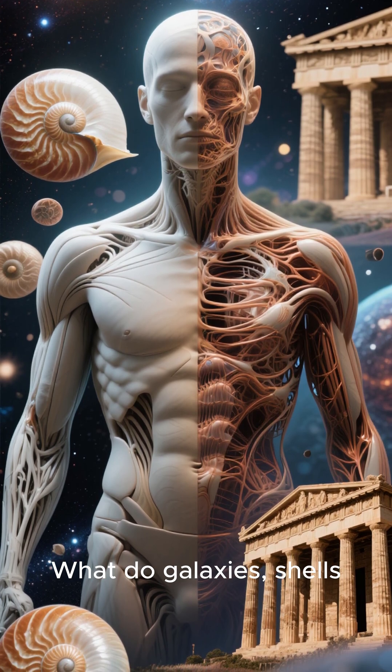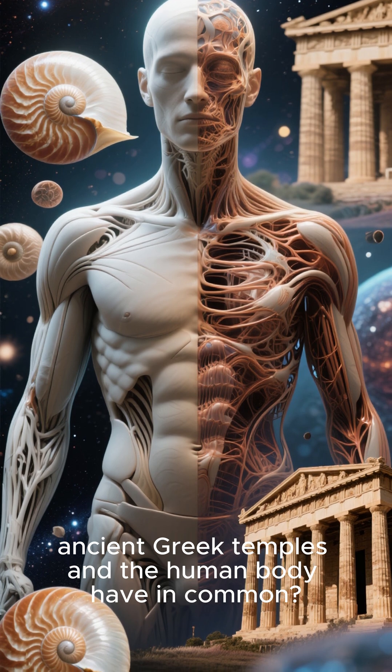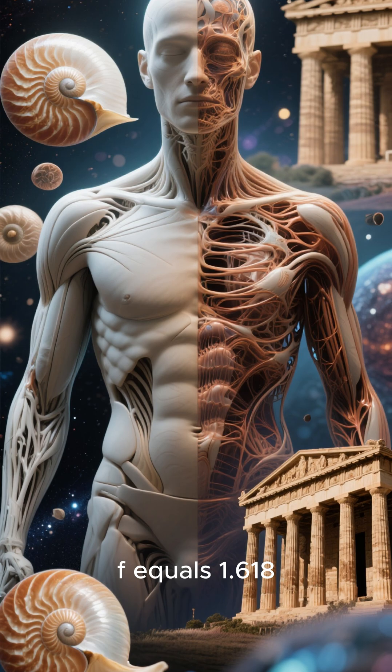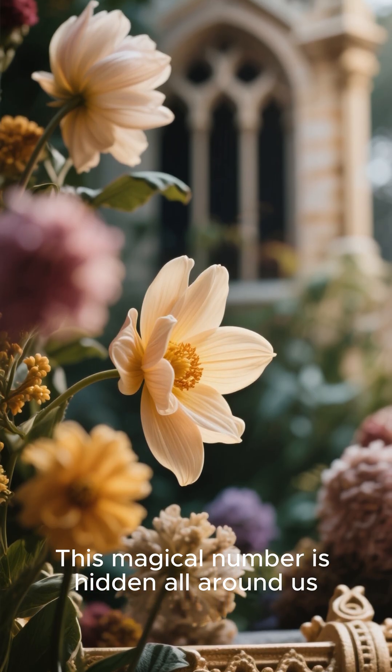What do galaxies, shells, ancient Greek temples, and the human body have in common? The answer is the golden ratio, φ equals 1.618. This magical number is hidden all around us.